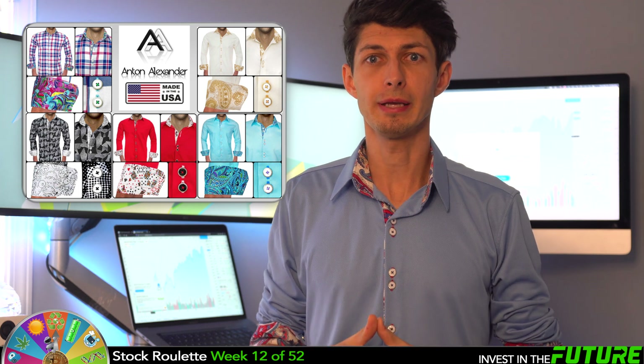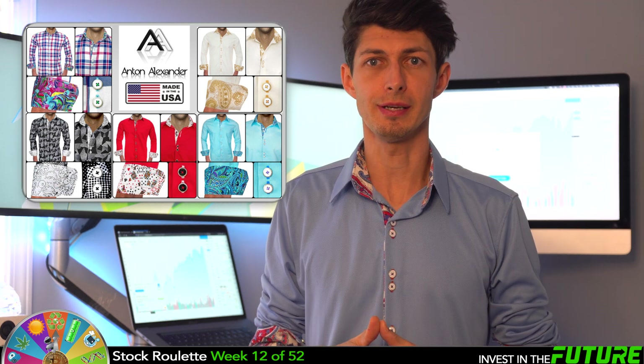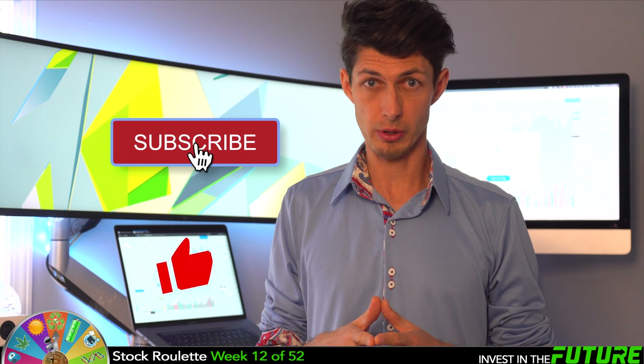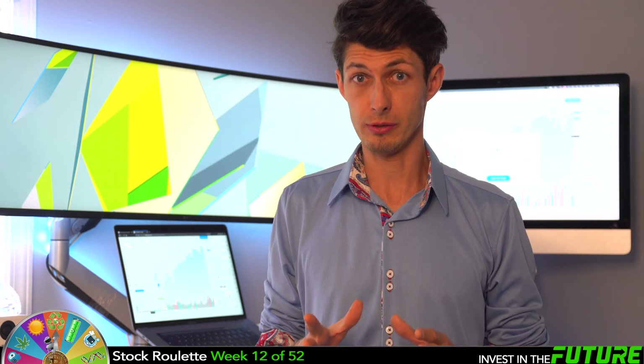Lastly, I'm going to start wearing my dress shirts in all my videos because this is my main business — I make custom high-end designer men's dress shirts right here in the United States. I'll link it below in the description for you to check out. I hope you found some value in this video — please hit the like button for the YouTube algorithm and consider subscribing to the channel. I have many videos coming!